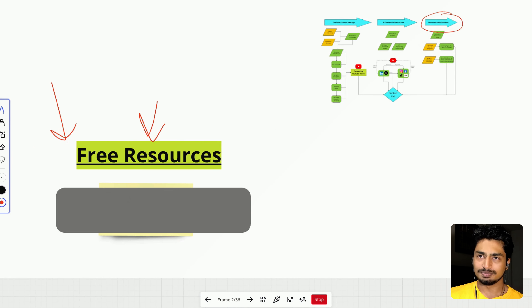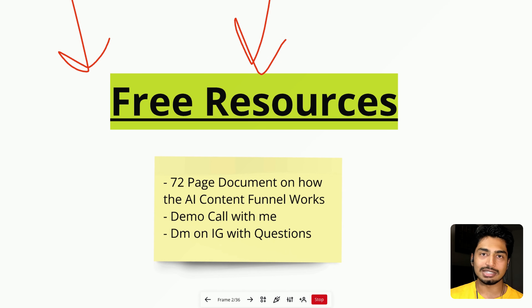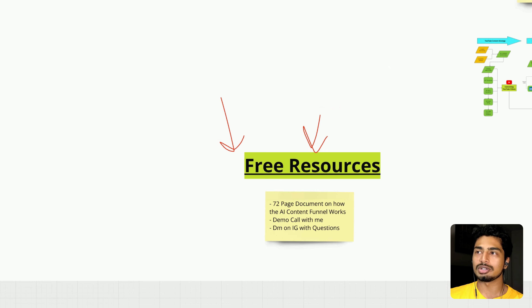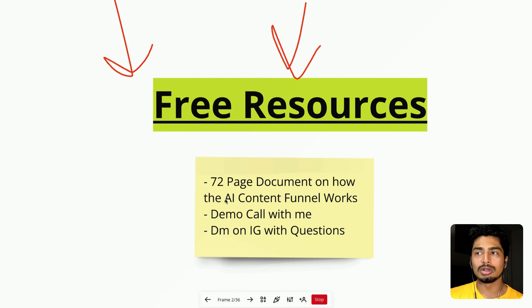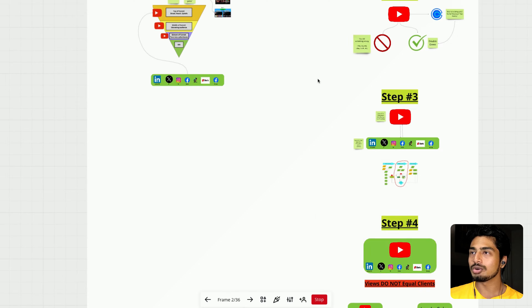For free resources: one is a 72-page free document below describing the AI content funnel — basically what I just described, how it works, how you can implement it, and the best social media to post on based on your situation. Two is a demo call with me — if you have a B2B business, coach, or solopreneur situation and you're already posting content but not seeing results, we can help you get to the next level with conversion mechanisms and AI. And finally, DM me on Instagram with questions — I answer all of them. I'll see you on Instagram, hopefully on that demo call, or go claim that free resource down below.